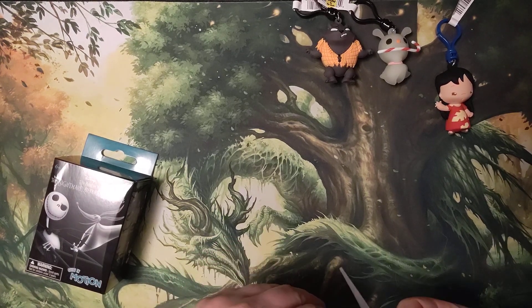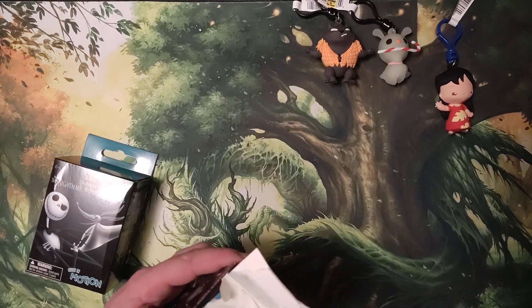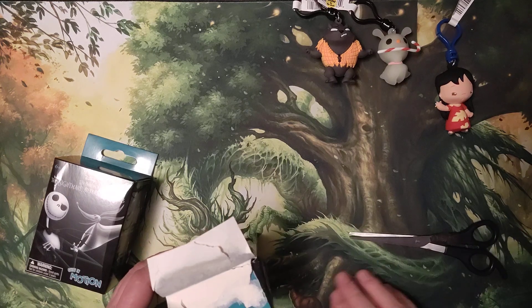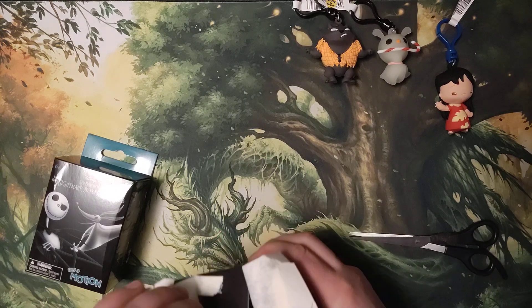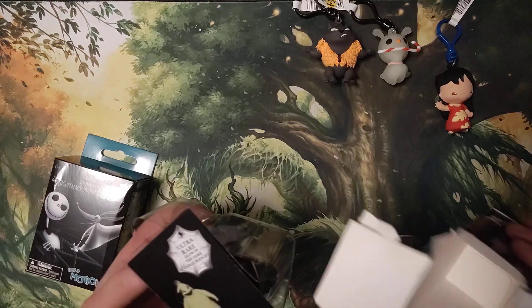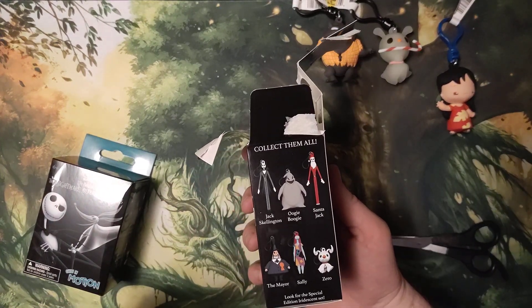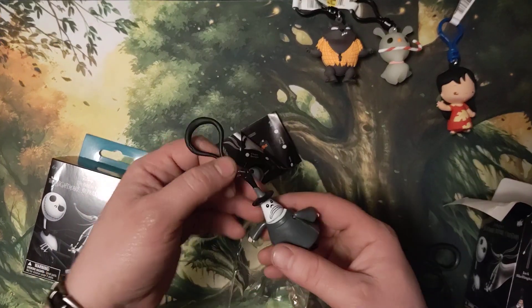What the hell's going on here — I'm gonna cut myself. There we go. This is like glued to the extreme, holy cow. And I got the Mayor! So you've got Jack Skellington, Oogie Boogie, Santa Jack, the Mayor, Sally, and Zero.